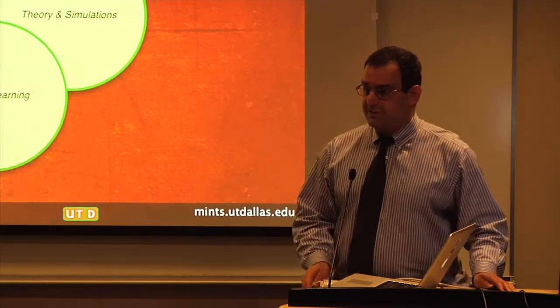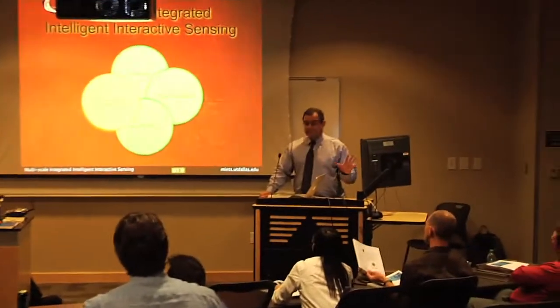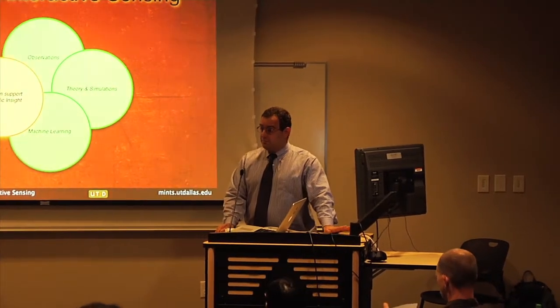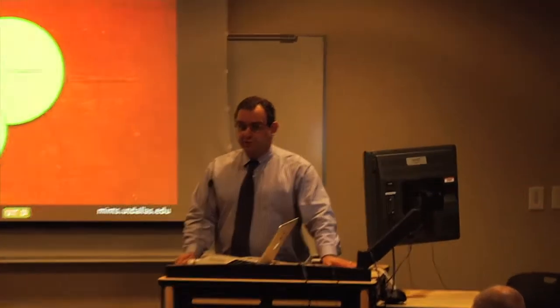Thank you so much for your attention so far. I'm just going to wrap up now with some other things to give you a taster that we didn't speak about. You can begin to see that the same approaches of using multiple observations coupled with machine learning can be really useful for a very large variety of problems.